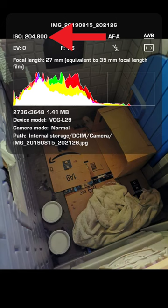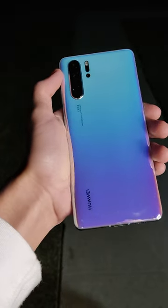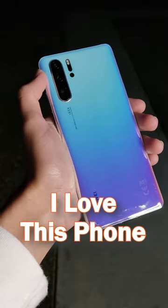That explains the extremely high ISO, which can go all the way to 400,000. Back in 2019, that's what made the P30 Pro the best phone for night mode.